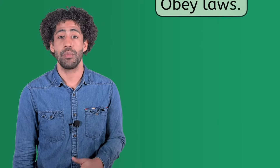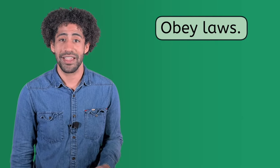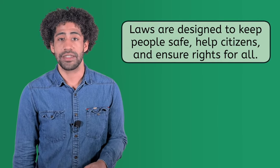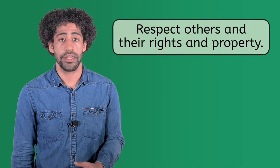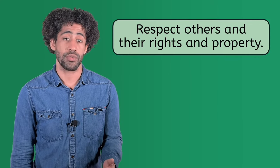One more duty is to obey laws. They're not suggestions, they're laws — they are rules put in place by each level of government. Laws are designed to keep people safe, help citizens, and ensure rights for all. Part of obeying the law is to respect others and their rights and property, even if you disagree with them.